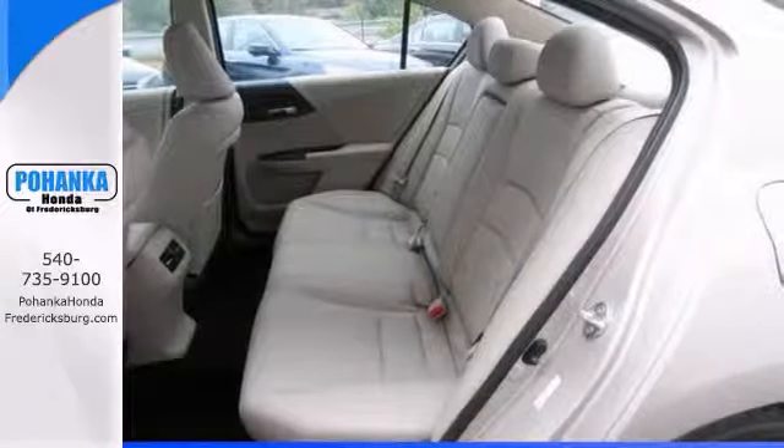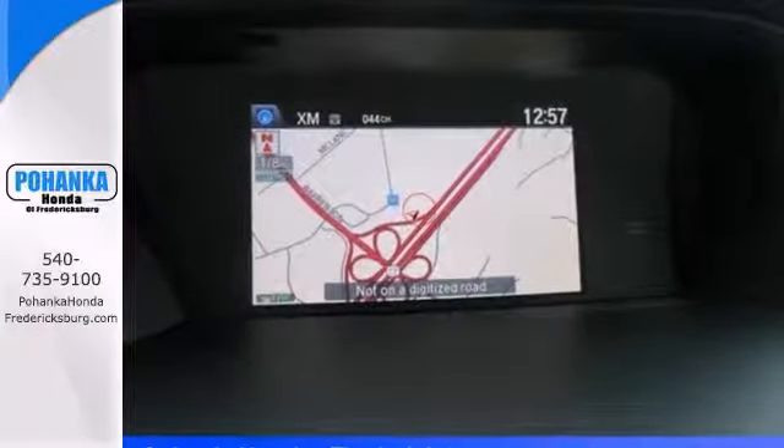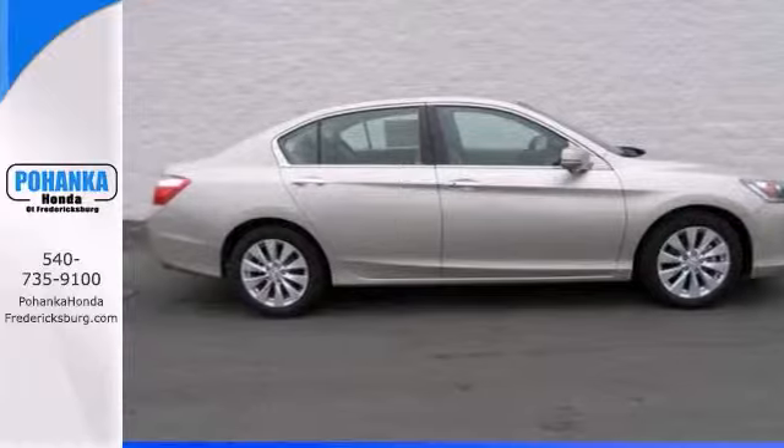It's nicely equipped with alloy wheels, push-button start, a navigation system, heated memory seats, and a power moonroof. Take it for a test drive today.